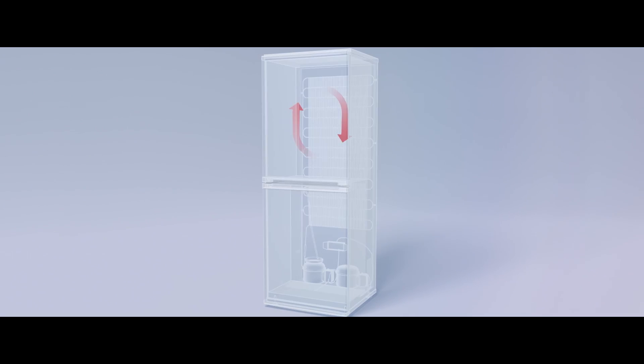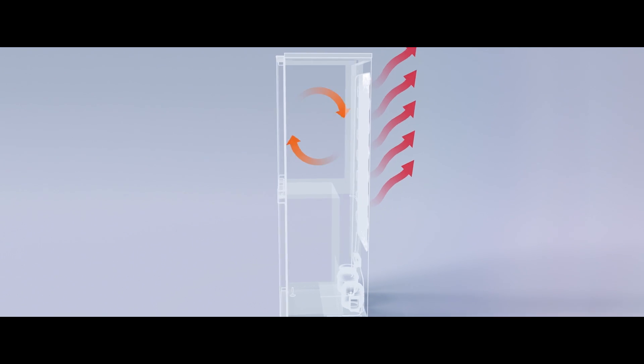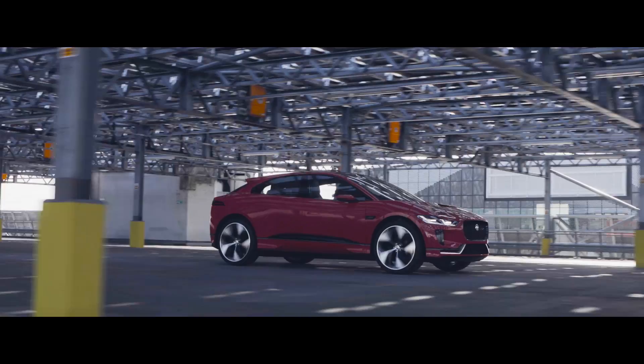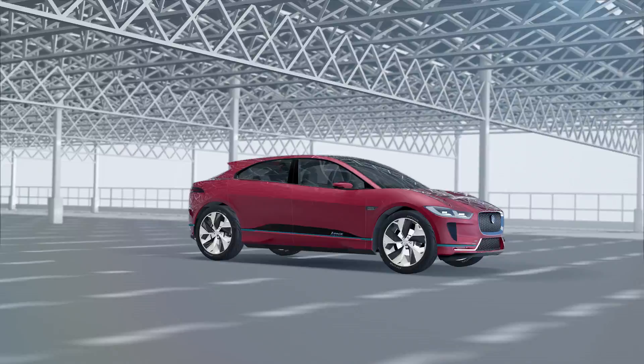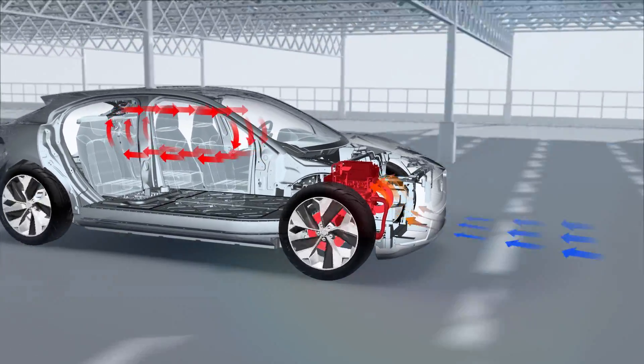Imagine a refrigerator. A refrigerator pumps heat out of its internal compartment to the outside, from a lower temperature to a higher temperature. And this is just what the heat pump does, but reversed — so heat is taken from the outside to the interior compartment and heats the compartment up.